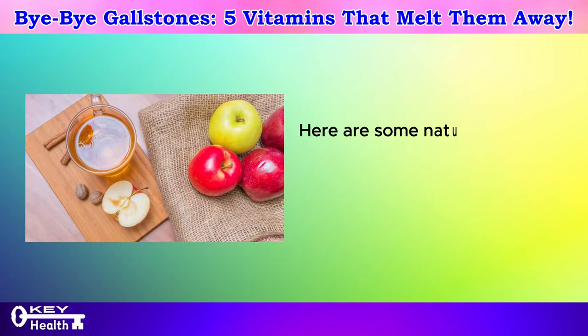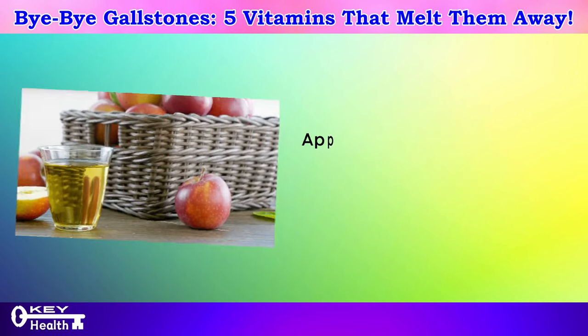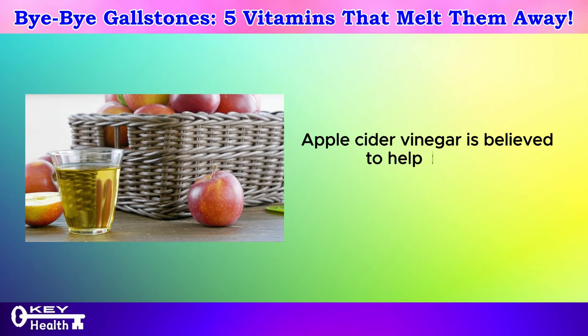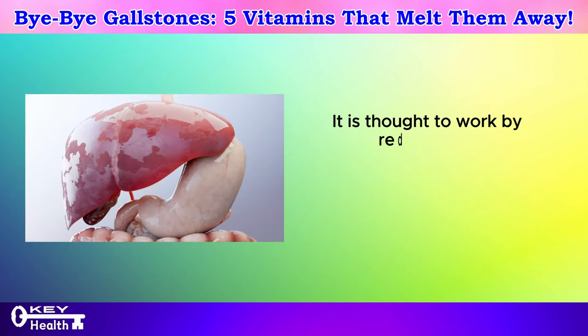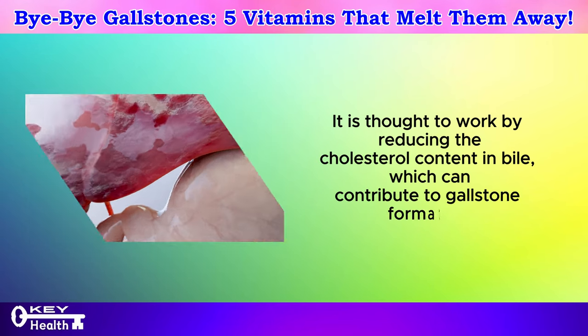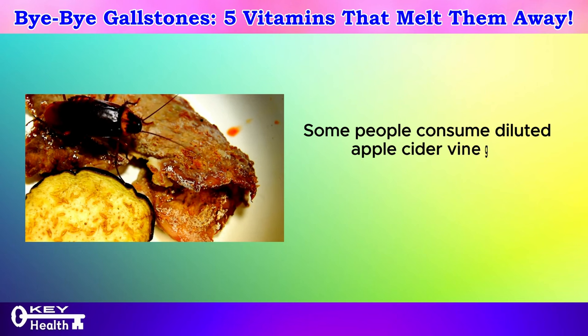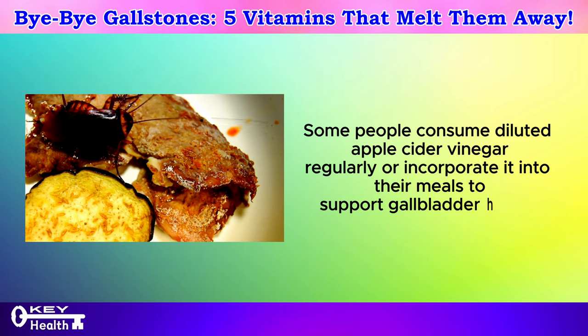Here are some natural remedies that may provide relief for gallstone symptoms. Apple cider vinegar is believed to help dissolve gallstones and alleviate symptoms. It is thought to work by reducing the cholesterol content in bile, which can contribute to gallstone formation. Some people consume diluted apple cider vinegar regularly or incorporate it into their meals to support gallbladder health.